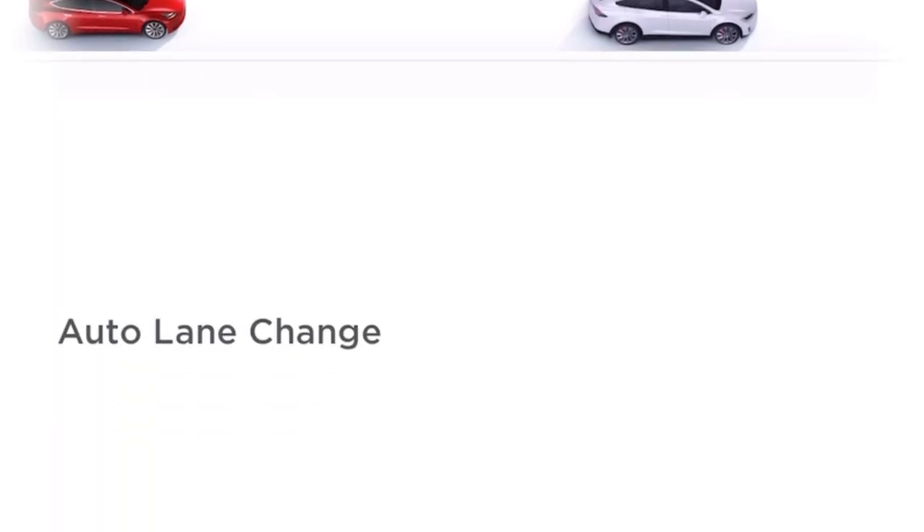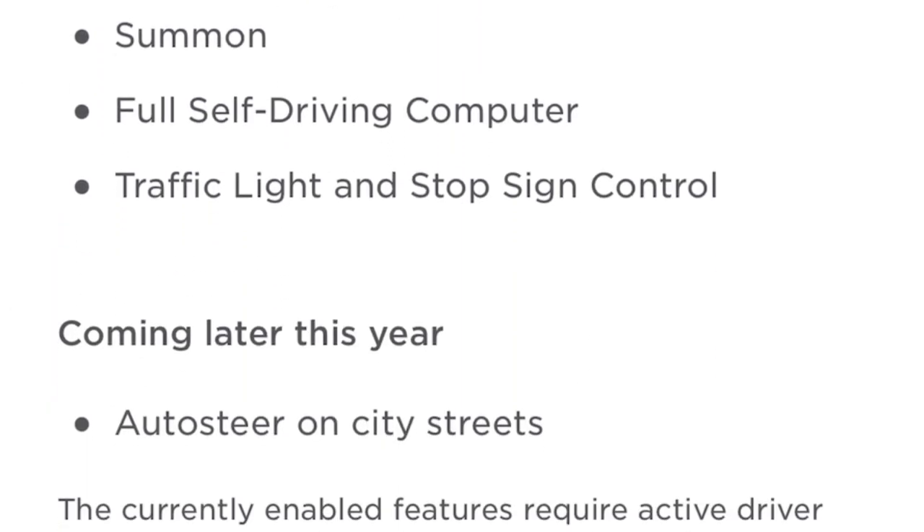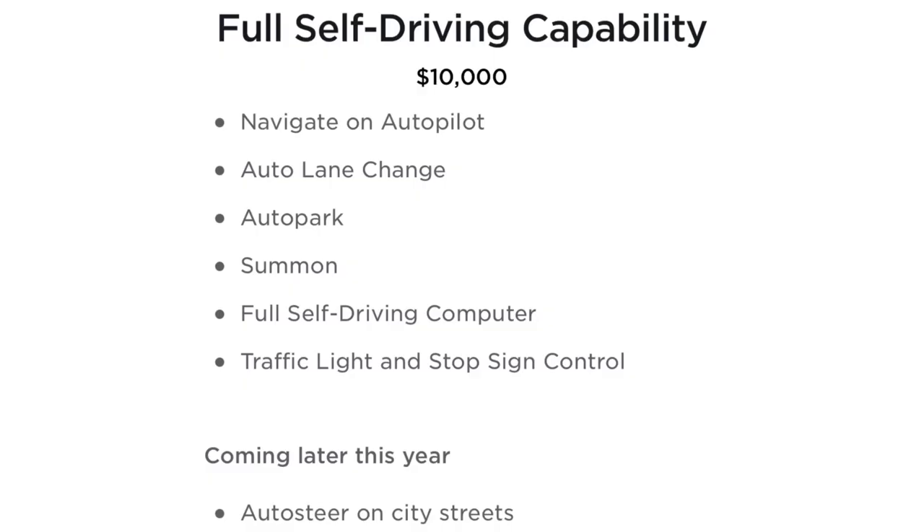We didn't want to order the Full Self-Driving capability because I strongly believe it is not self-driving to begin with, and $10,000 is too much money for us. It's a feature that at this moment feels more like a dog and pony show that doesn't really do what the name says. Autopilot is an amazing feature that we love and it's included in the price. Please let me know in the comments if any of you have autonomous driving and if you think it's worth the premium.